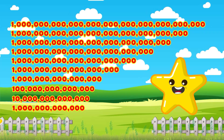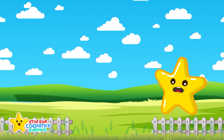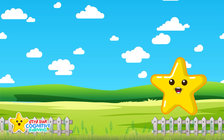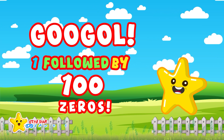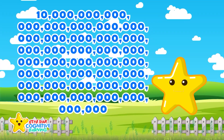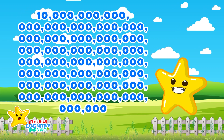And these are huge, and guess what — it doesn't stop there. Now meet one of the biggest numbers ever used in math: a googol. That's a one followed by one hundred zeros. It looks like this. That's more than the number of atoms in the entire universe.